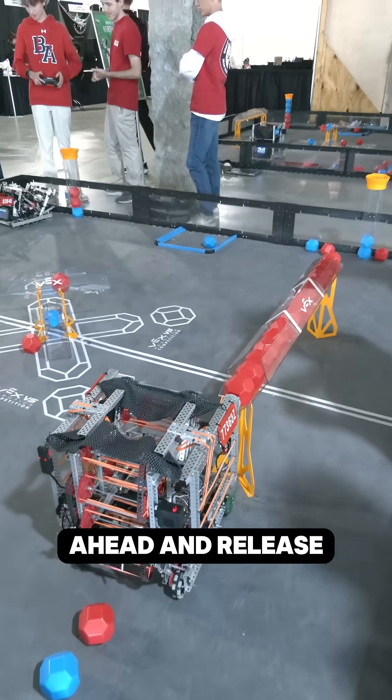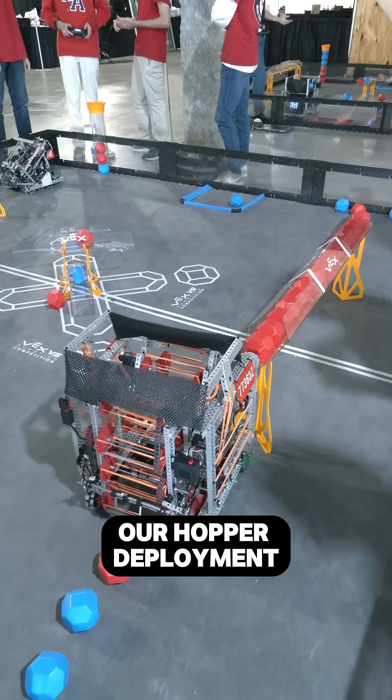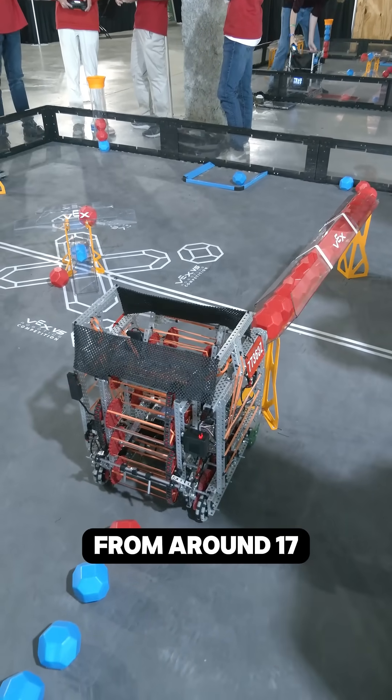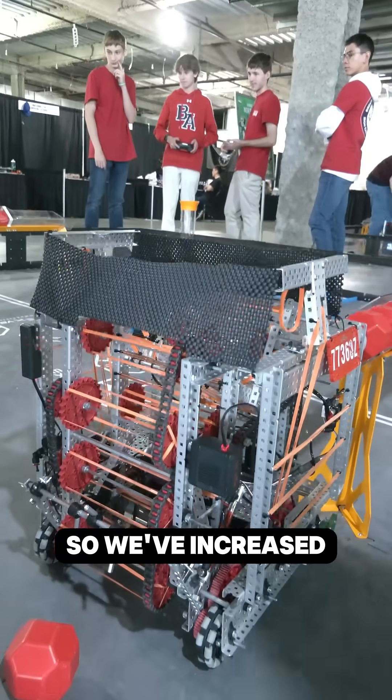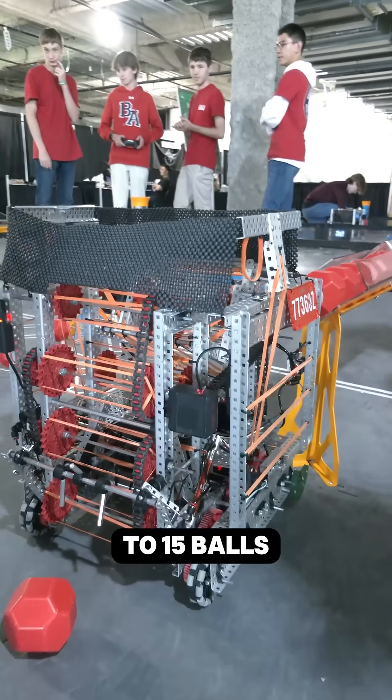So go ahead and release the hopper. That is our hopper deployment — it takes us from around 17 and three-quarters of an inch to 21 and a half inches. We've increased our capacity from about three balls to 15 balls.